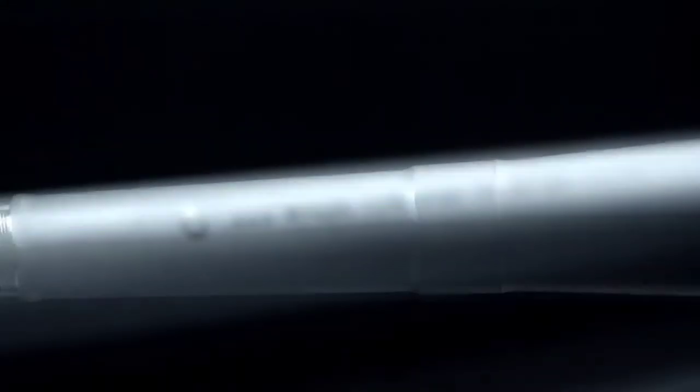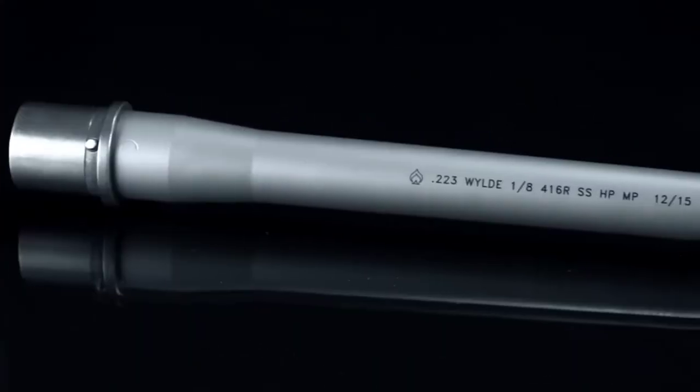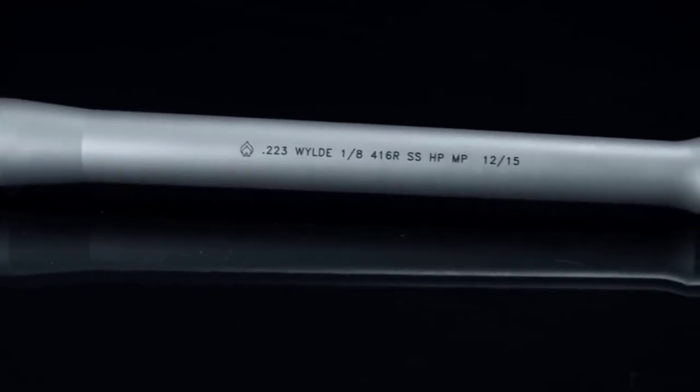The last feature to note is all Premium Series barrels come with a uniform bead blasted finish. In the end, the options contained in this series force one common problem for all who shop barrels at BA: which barrel do I select? Well, if that's the case, why not buy two?